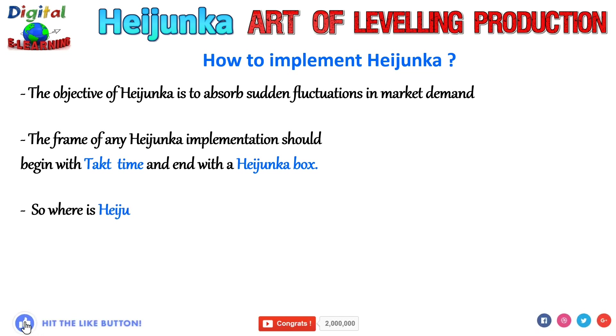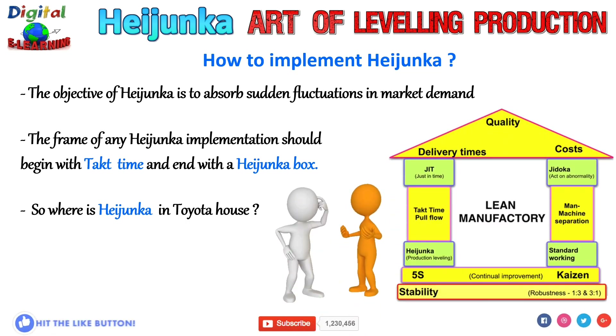So where do you see Heijunka in the Toyota house? Heijunka is the foundation of lean. The TPS — the Toyota Production System — is often represented as a house, and the most important part of a house is its foundation. Heijunka is the foundation of the Toyota Production System house.